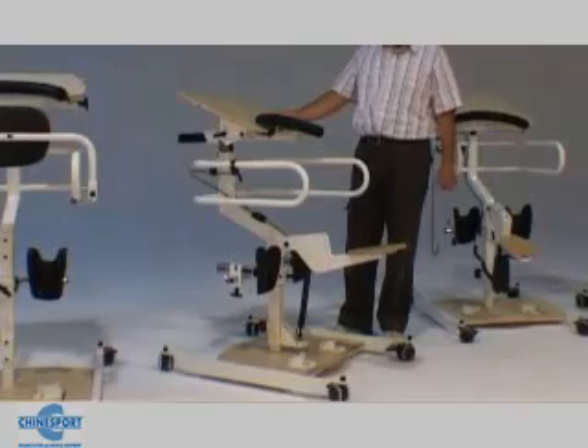This standing device is suitable for healthful and lucid people with adequate trunk control and able to push for lift.